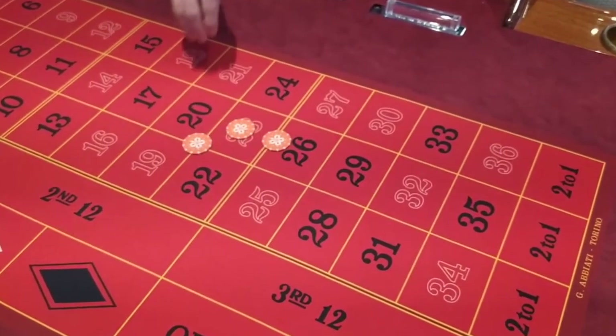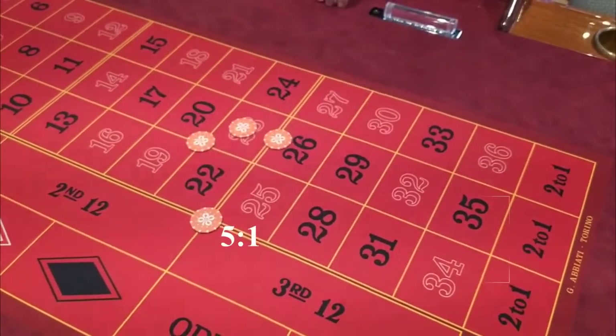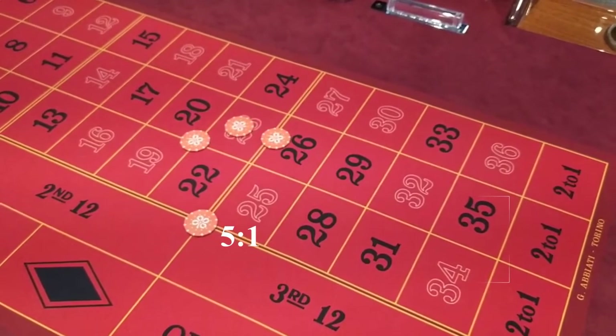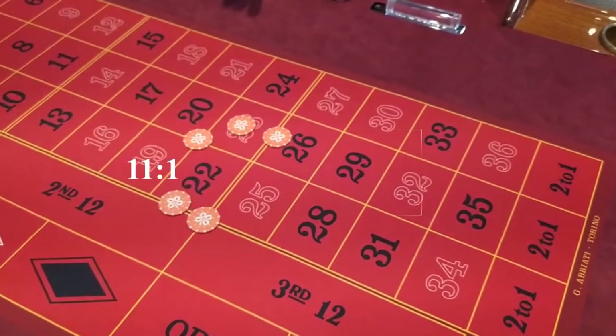A Corner — or Carré in French — is a bet on four numbers and will pay you 8 chips for every one you place there. You can also bet on six numbers and that will pay you 5 chips for each one you bet. The last combination is the three-number street line, which pays 11 times.